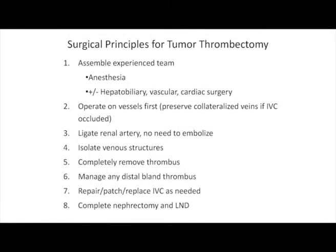It's critical to assemble an experienced team that may include surgeons familiar with hepatobiliary techniques, vascular surgery, and when it goes to the heart, cardiac surgery. It's important to operate on the vessels first — to ligate the renal artery, isolate the venous structures and remove the thrombus — and then the cancer operation begins with removal of the kidney and lymph node dissection.